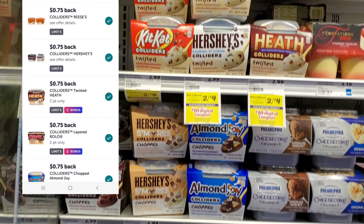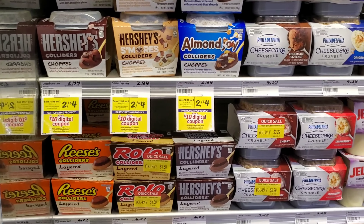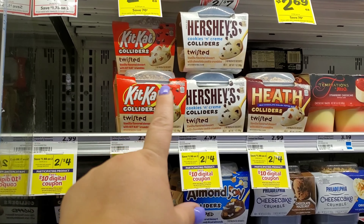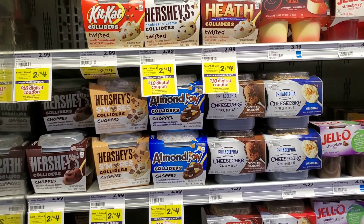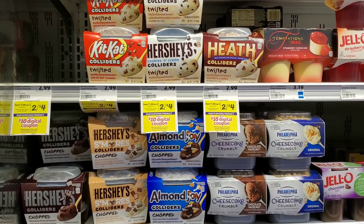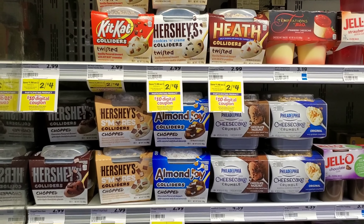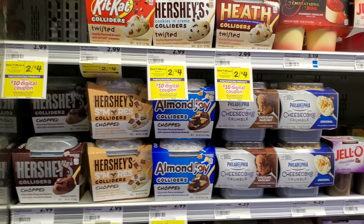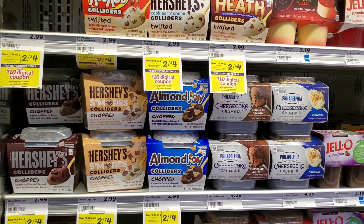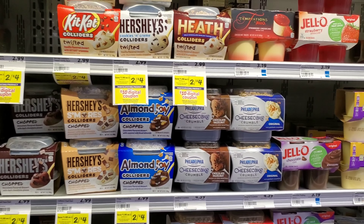These candy bars — the Reese's, Kit Kat, Heath, and Hershey — are still two for $4 and are part of the spend-$35 deal. I'm getting four of them and there's a 75-cent Ibotta rebate on each. Just be careful: when you upload your receipt, Ibotta may group them so it looks like you didn't get four different ones, especially if you're trying to hit a bonus. You can fix your receipt if needed. With the diapers, mac and cheese, and yogurt, we're at about $28 — about $7 short of $35.